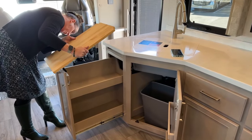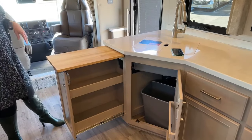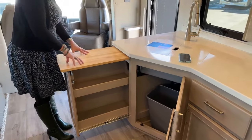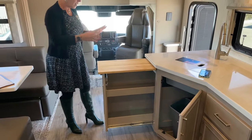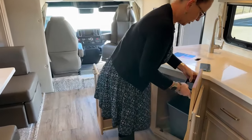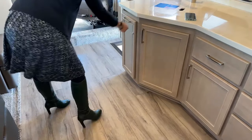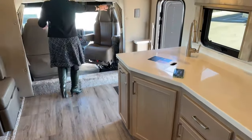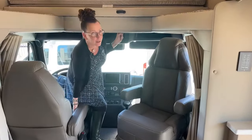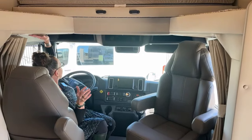The cutting board extension doubles as a little kitchen island for chips, guacamole, or extra prep space — a very nice feature. There's also a curtain that follows a track all the way around the cab area, keeping it dark if people are sleeping up front. It's a great built-in blackout solution.